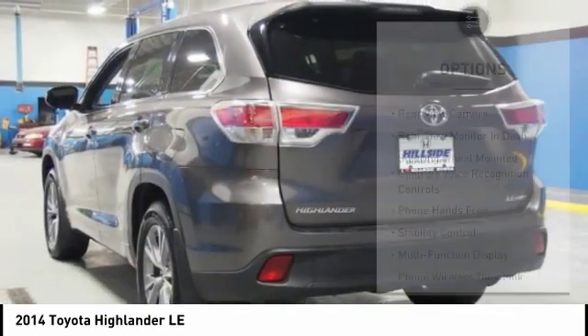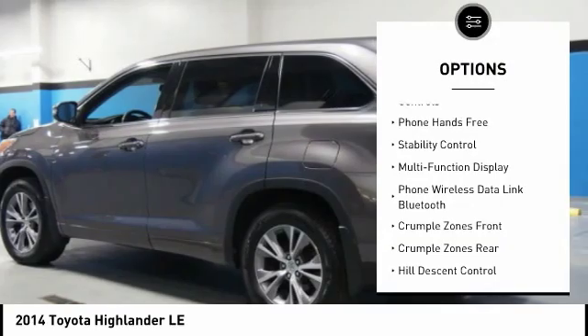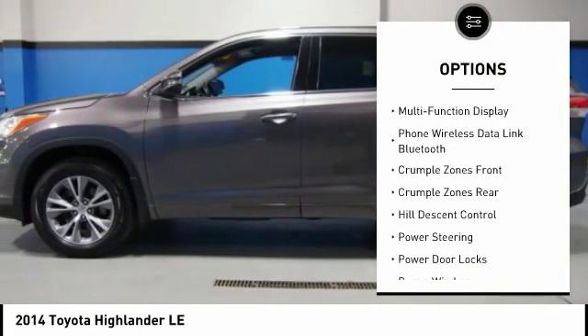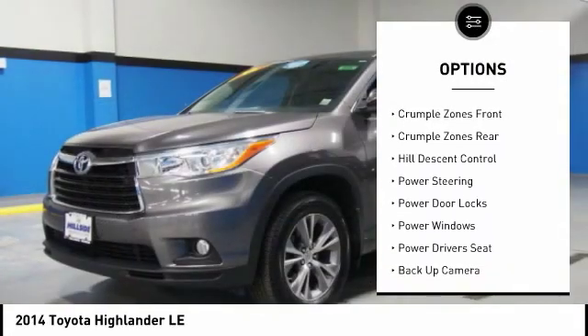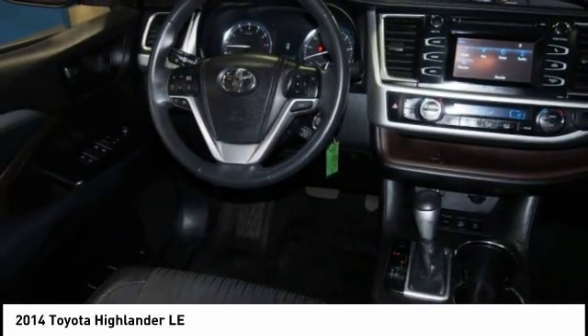Here are some of this vehicle's great options: traction control, power driver's seat, stability control, backup camera, power steering, entertainment package, cruise control, AM FM stereo radio, CD player, tripodometer.